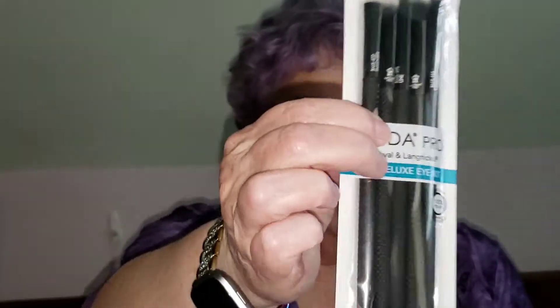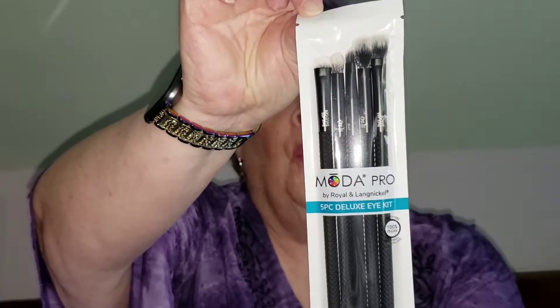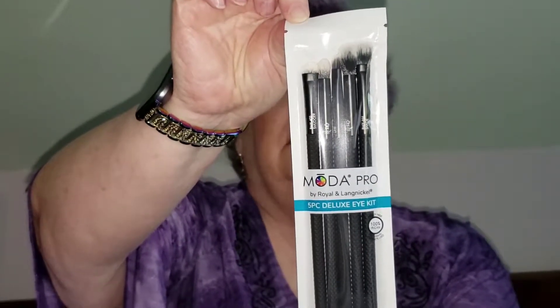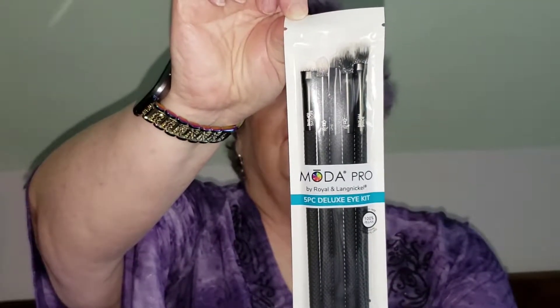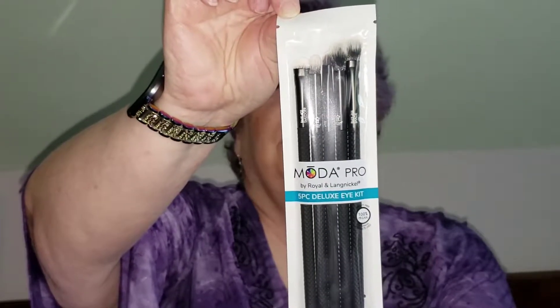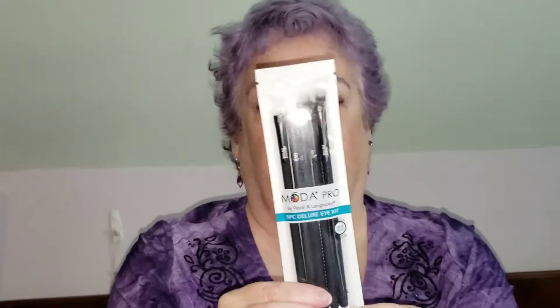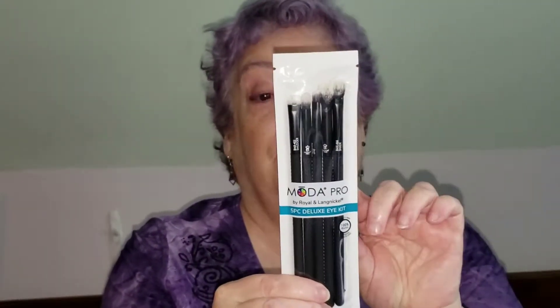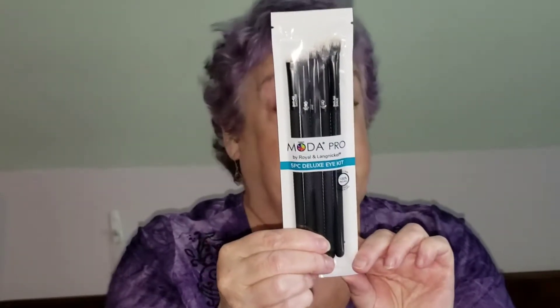The next thing in here I was kind of very excited about. It is a Moda — they're called Moda Pro, by Royal and Langnickel. This is a five-piece deluxe eye kit. This line features superior quality filaments and modern professional shapes. It has a shader brush, a crease brush, a detail brush, a smudge brush, and a liner.